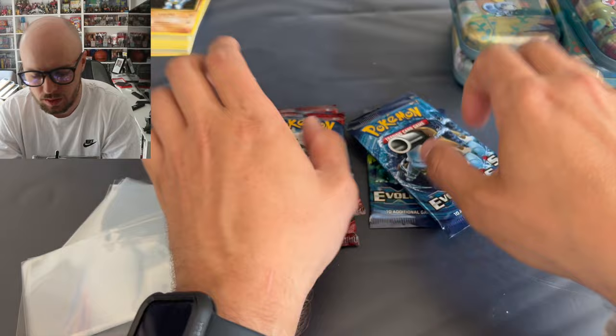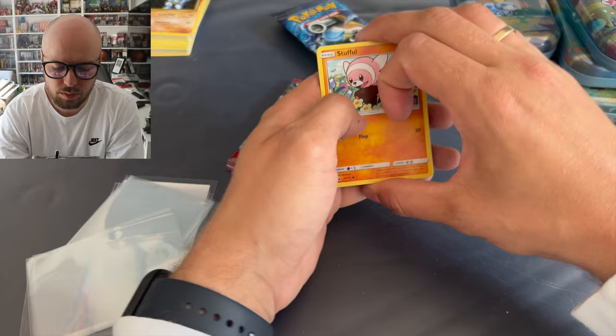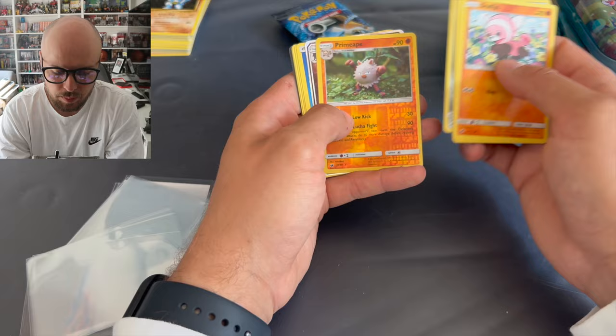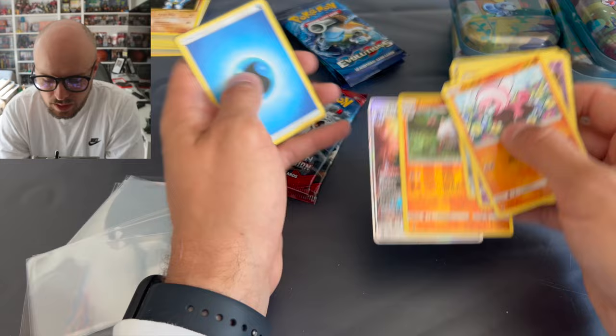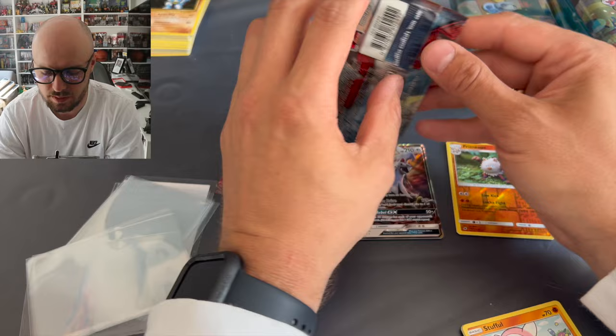But it's all about the Evolutions. Let's start with the Crimson Invasion - no card trick, just straight through. Primeape. And we have a Silvally GX! Nice. And the code card. That was not expected at all, very nice. I'm missing that card in my master set, so amazing.